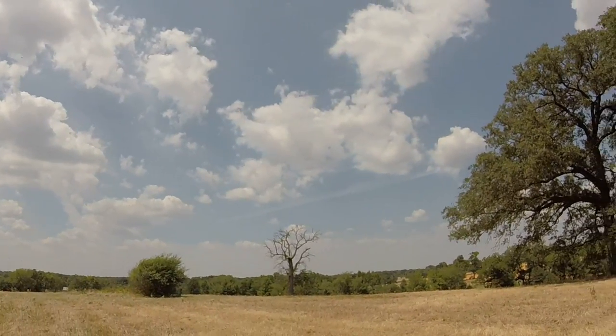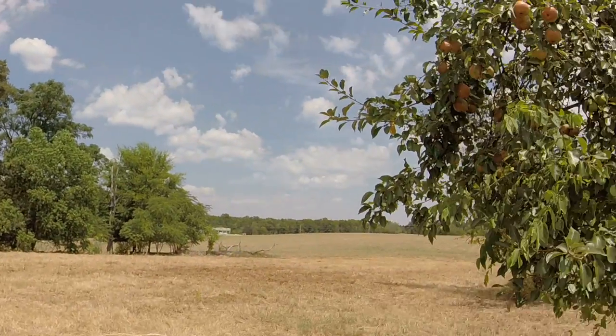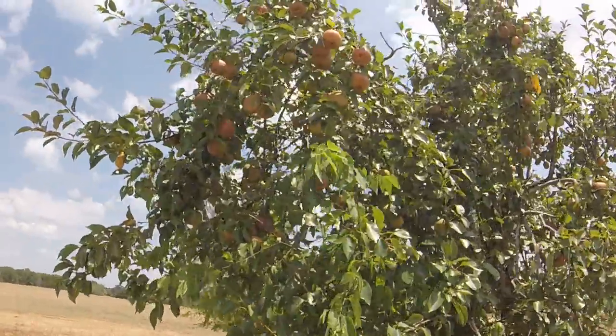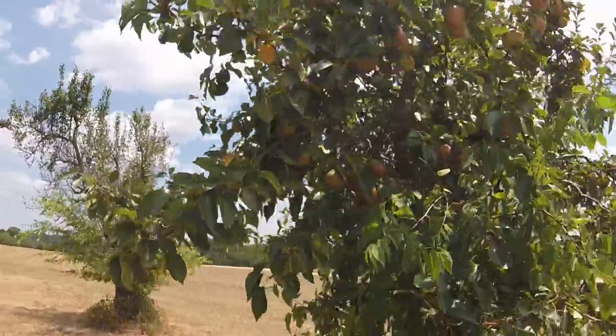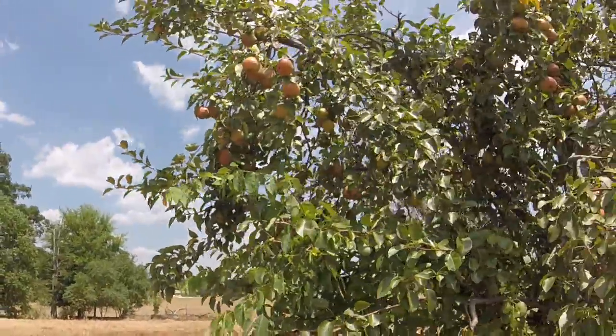Interesting birds flying around, some kind of hawks. The pear tree — you can see we're still loaded with pears. Looks like they're starting to turn kind of a maroon color.